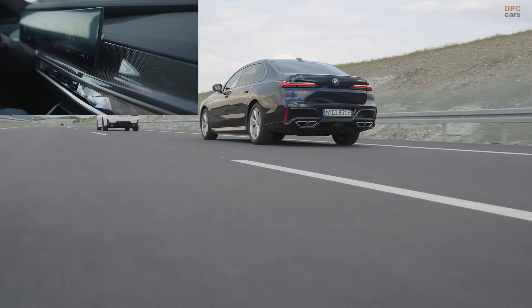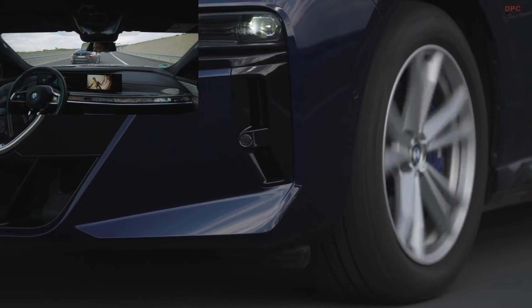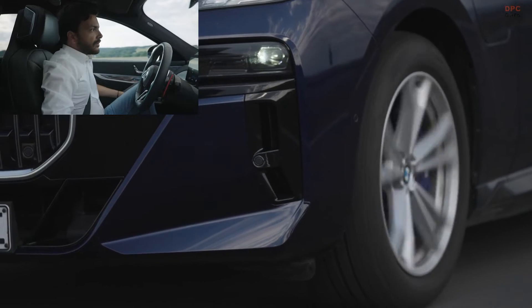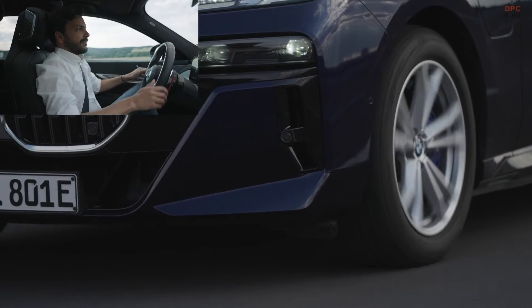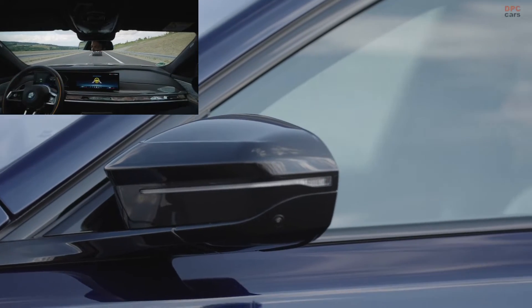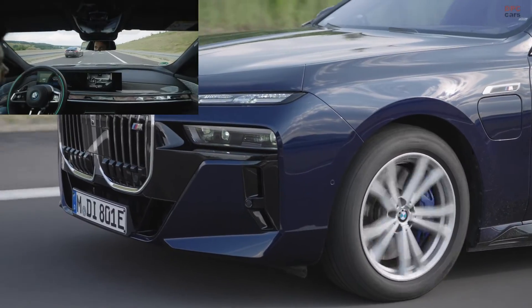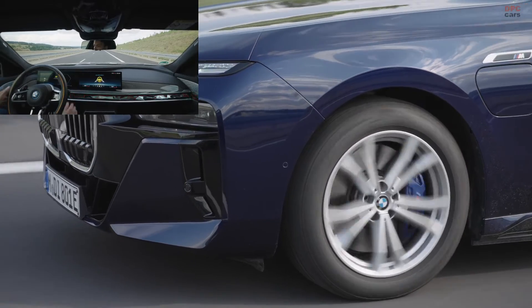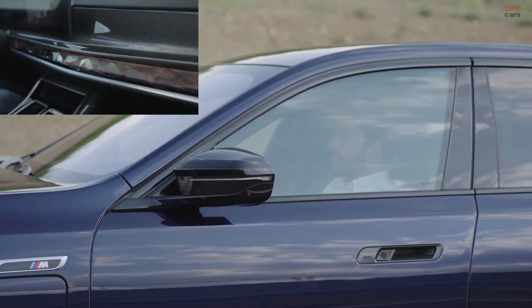At the heart of the BMW Personal Pilot L3 is its ability to completely take over driving responsibilities under specific circumstances. As outlined by the Society of Automotive Engineers, this advancement lets drivers engage in other activities like checking emails or making phone calls when traveling at speeds up to 37 mph on certain highways. A notable aspect of this system is its functionality in low-light conditions, owing to its advanced sensor technology.